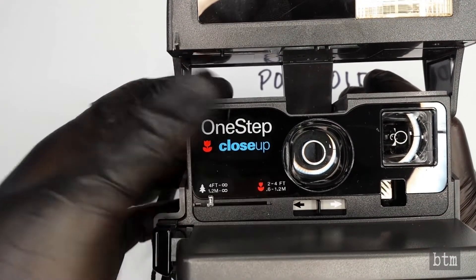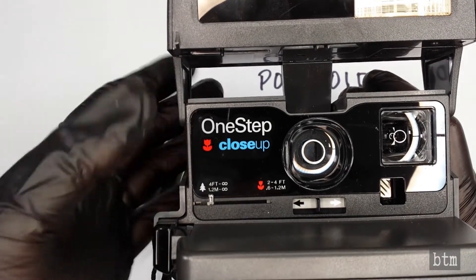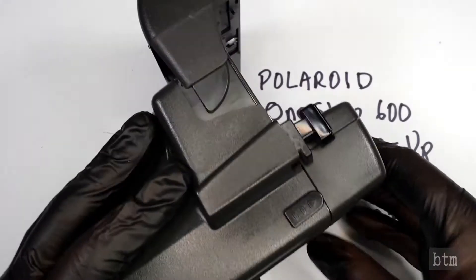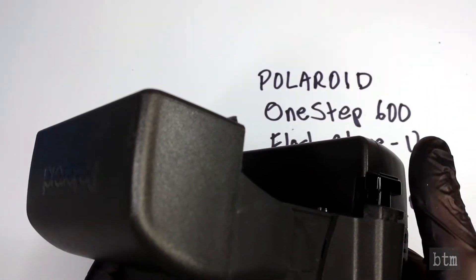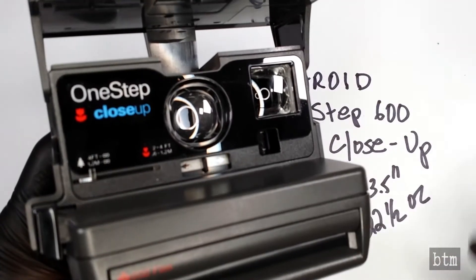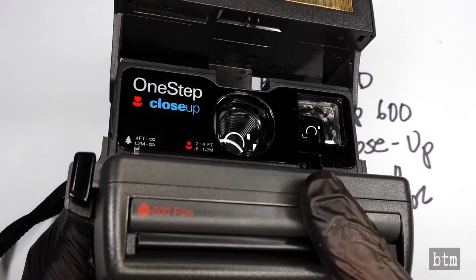The shutter button is right here, and it does work. There is no separate unit that powers the batteries — there's no power pack, no AAA or AA or D batteries. The power pack is actually inside the film cartridge, which is an interesting feature of the time.